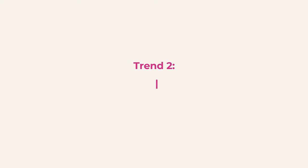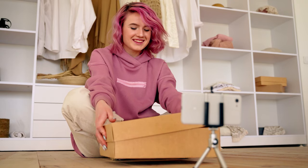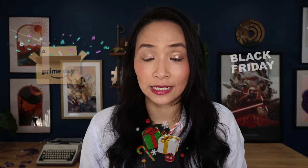Which leads me to trend number two: unboxing. Unboxing videos are where creators share the thrill of opening packages for the first time. It's about capturing that first magical moment of discovery, from the initial glimpse of the packaging to exploring the content, complete with the creator's spontaneous reactions and thoughts. This trend saw a resurgence in November, riding the wave of excitement from Amazon Prime Day and building up to the Black Friday and Christmas shopping frenzy.